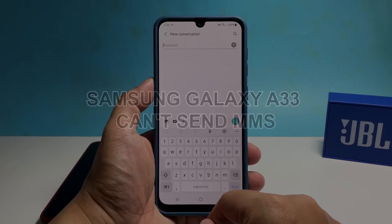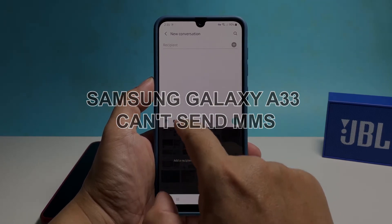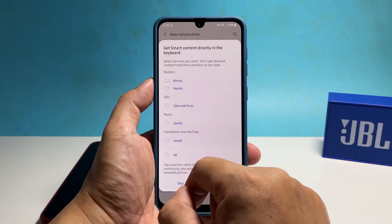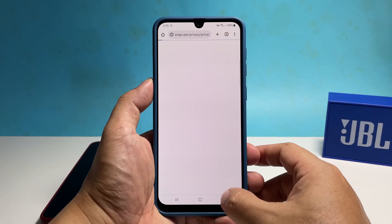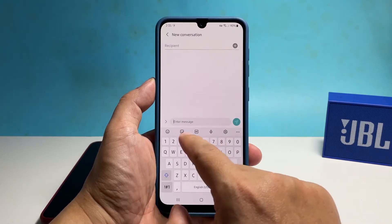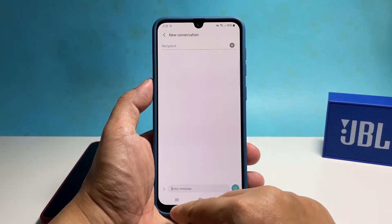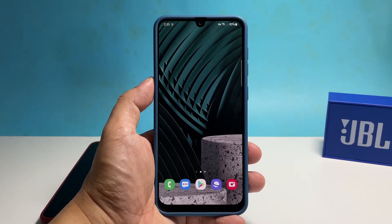In this video, we will show you how to fix your Samsung Galaxy A33 that can no longer send MMS messages. To be able to send multimedia messages, your phone must be connected to your provider's network and the connection must be excellent, because MMS messages are often large. If you're one of the users with this problem, the first thing you need to do is to make sure the mobile data service is enabled, as it is necessary for your phone to be able to send and receive MMS messages.